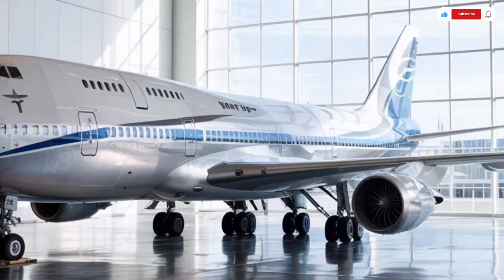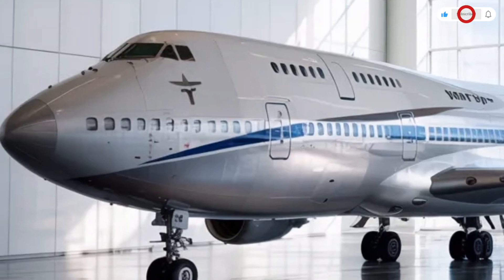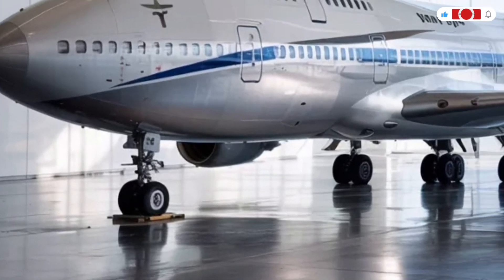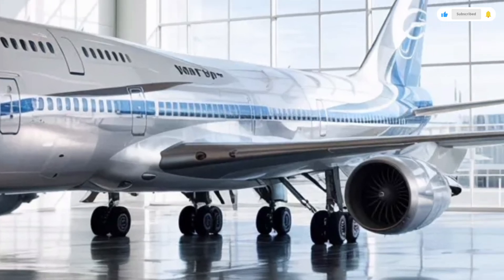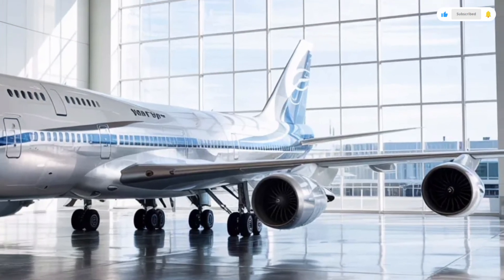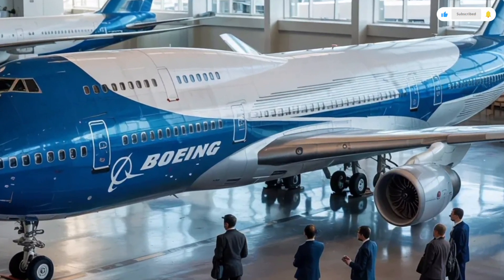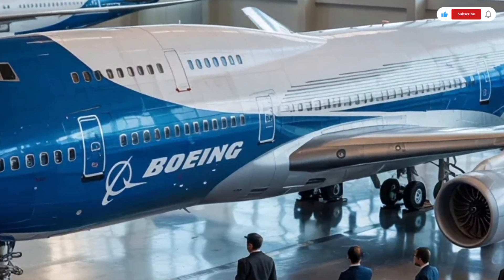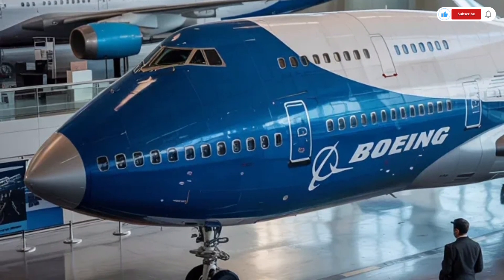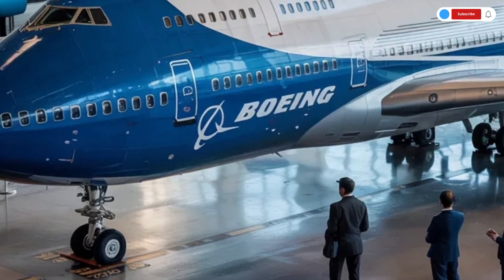Stepping inside, the 2026 Boeing 747's interior has been completely reimagined for a new era of comfort and technology. Boeing has focused heavily on passenger experience, ensuring every section of the cabin feels modern, spacious, and soothing. Ambient LED lighting greets you with soft hues that can simulate sunrise, daylight, or evening tones to reduce jet lag. The wider doors and larger overhead bins make boarding and storage more convenient than ever.